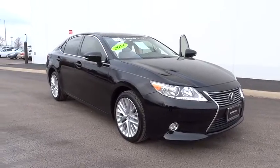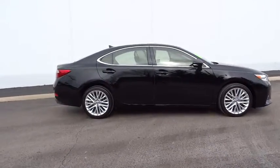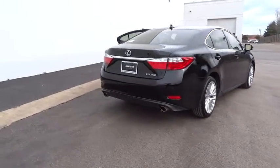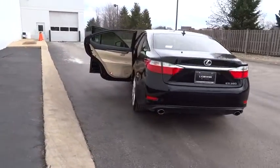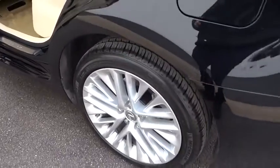The 2014 Lexus ES350. The Lexus ES350 is a sophisticated combination of distinctive styling, luxury, and smooth performance. A 3.5 liter V6 engine propels the ES from 0 to 60 miles per hour in 6.8 seconds, and the countless standard interior features transport you to a new level of luxury and convenience.